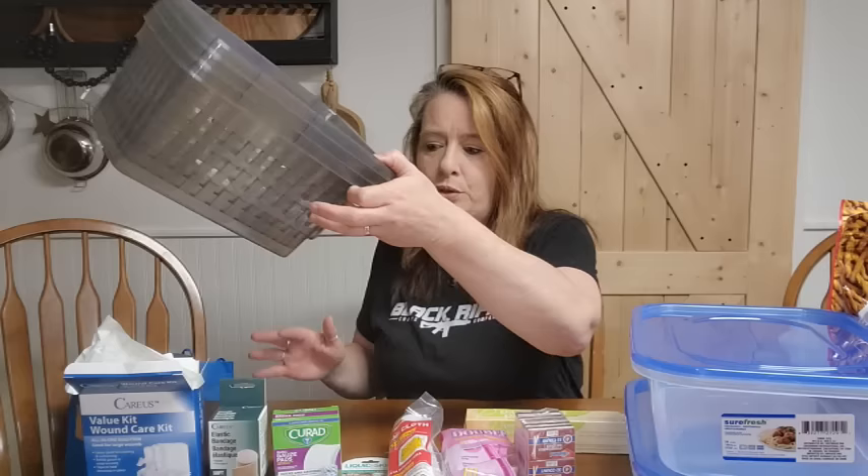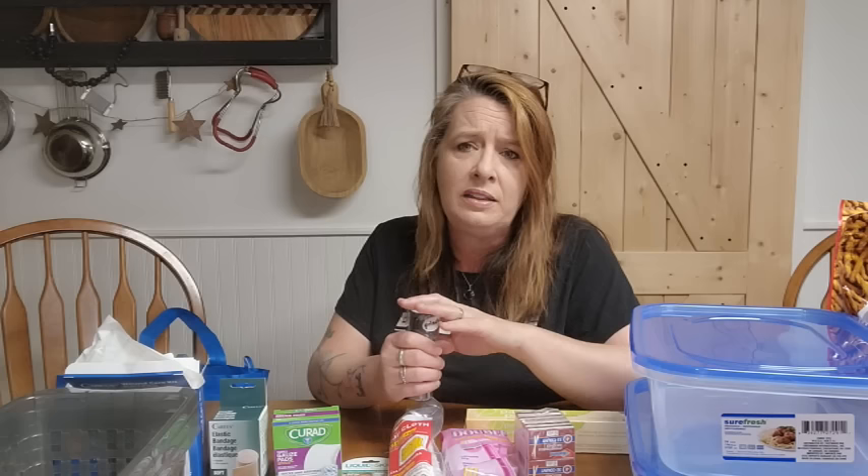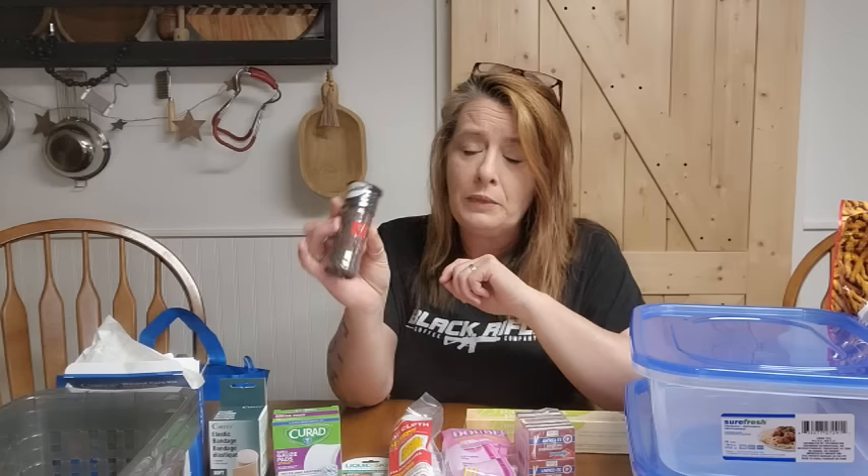I wanted to remind people — I saw a sign in the store — there was a recall on the Supreme brand cinnamon that Dollar Tree sells, and it was in a couple of other stores as well. It's not safe to eat; if you've got it, return it to the store. I'll try to find a link to the recall and put it in the description. So I'm being careful about what spices I'm buying there at the moment.